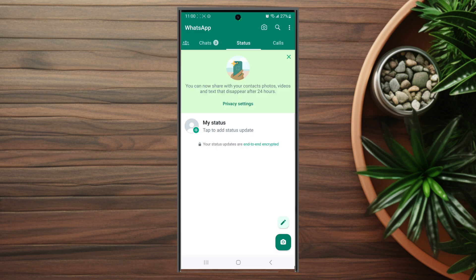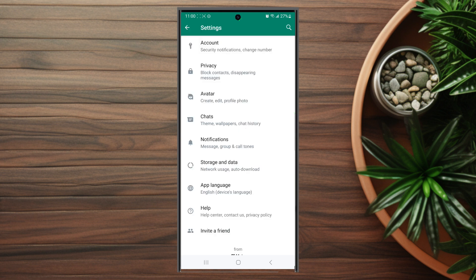Once you have WhatsApp opened up, you want to hit the three dots button at the top right of the screen to access your settings. Once you're in your settings, you want to look for privacy, which is usually below account and above avatar.